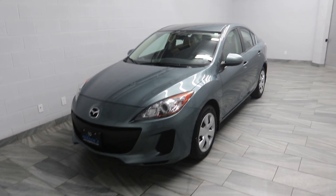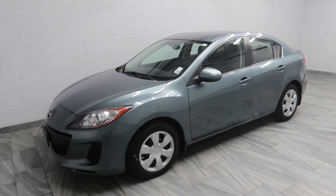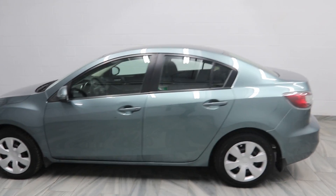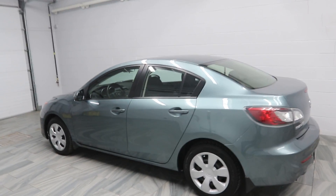Hello and welcome to Mark Wilson's Better Used Cars located in Guelph, Ontario. This is the 2013 Mazda 3 with 41,000 kilometers.